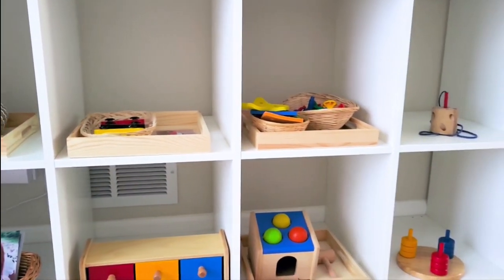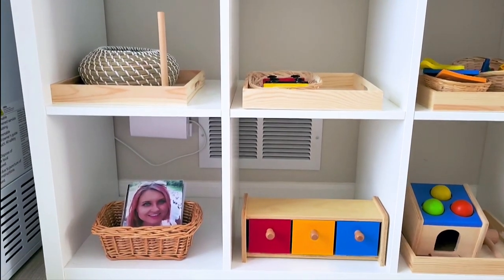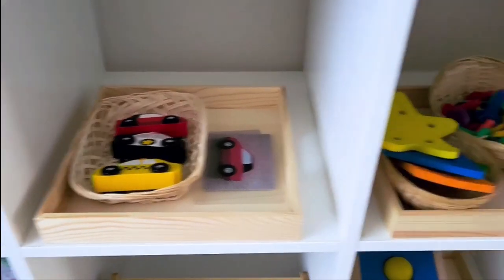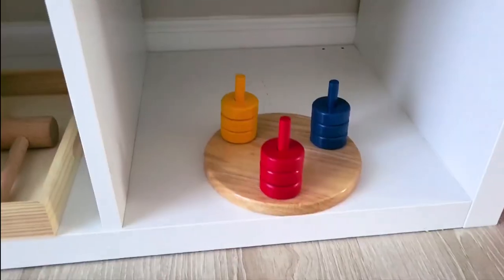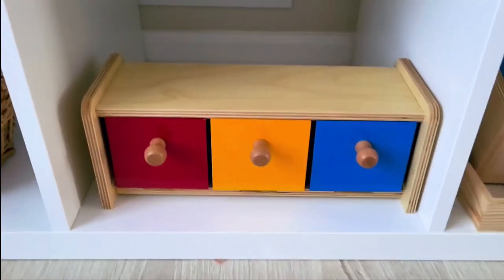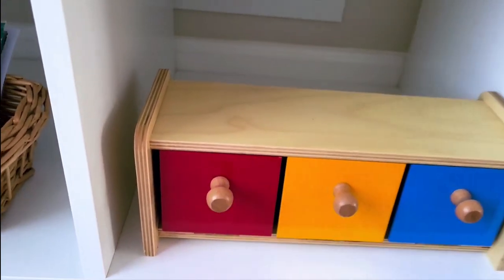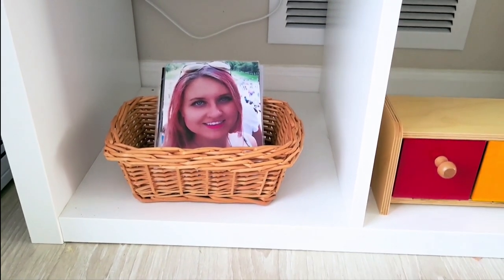I'm not going to go into too much detail about the actual activities up here since I post frequently on Instagram and on this channel about what we work on with Stella. Very briefly, we've got a ring stacker, some matching activities with cars, a little posting activity with pegs, and her little sewing block that she really loves. I was testing color matching with rings on a dowel — the answer seems to be no, we're not ready yet. We also have a pounding toy, some bins with boxes for color matching exploration, and the guards she was already working with today.